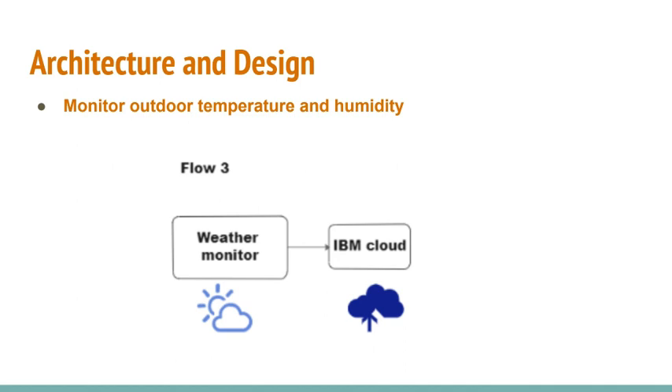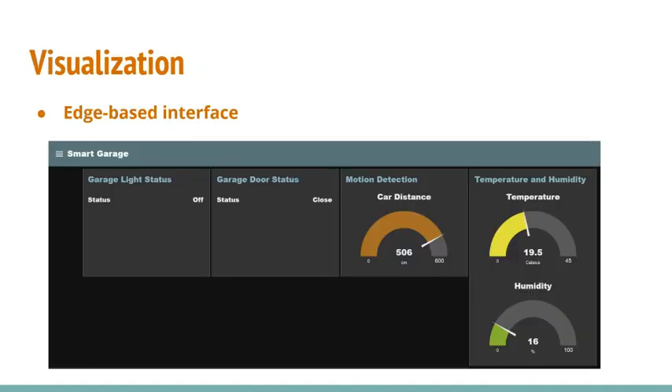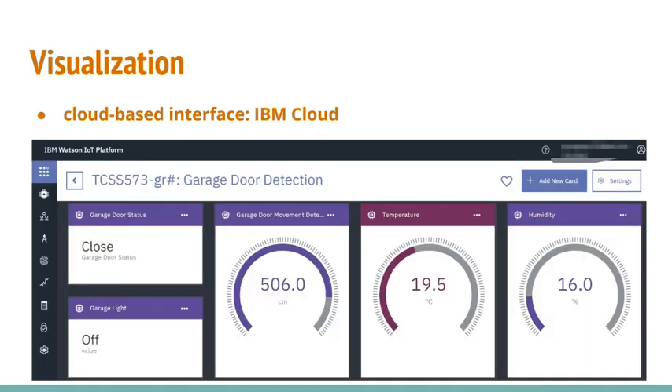Flow 3 monitors the outdoor temperature and humidity using a temperature-humidity sensor. This data is transferred to both the edge-based and cloud-based IoT platform so users can check it to decide whether to go out or stay home. We create visualizations through a local edge-based interface such as the Node-RED dashboard, and a cloud-based interface, IBM Watson, both of which can display and calculate the data.